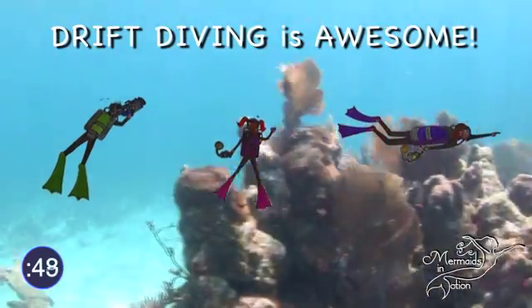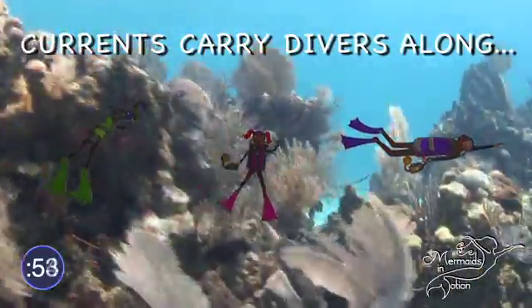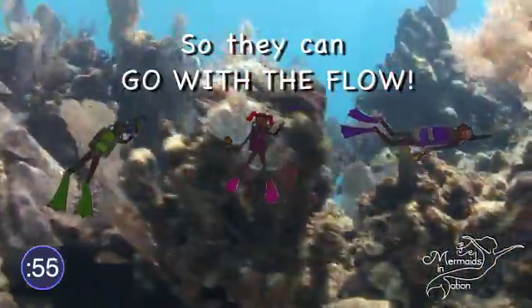Scuba divers get to do something called drift diving with the currents. The current carries them all the way past a coral reef and all the animals in it. It's pretty fun!